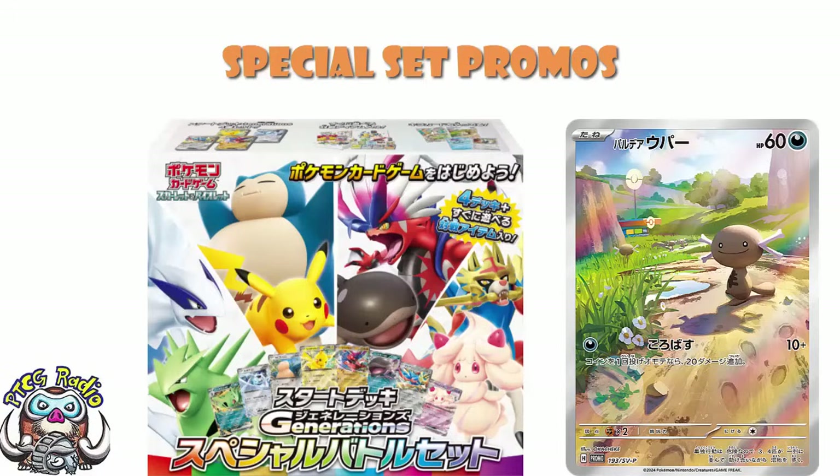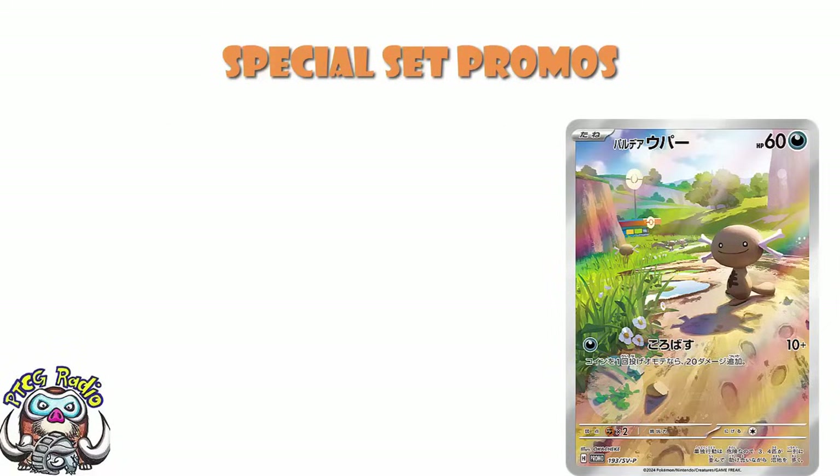They went up for pre-order on the Pokémon Center Japan and I pre-ordered them immediately. This is Okacheke artwork. I thought it might be the other day when I showed these to you — I thought this might be Okacheke artwork but I wasn't 100% convinced. I don't like making sweeping declarations like 'this is Okacheke artwork' when the best we've got is a blurry little image. That seems like a pretty bad idea.